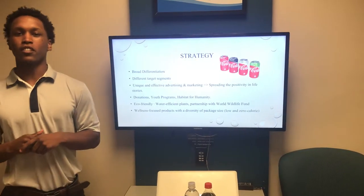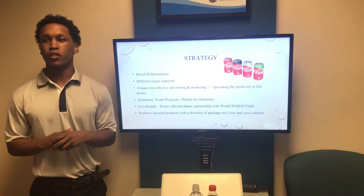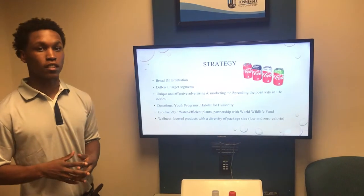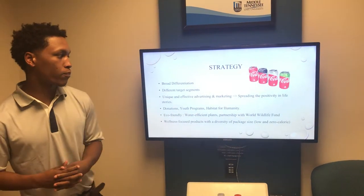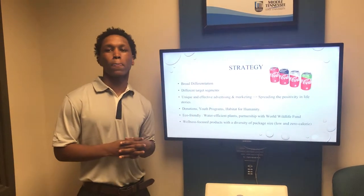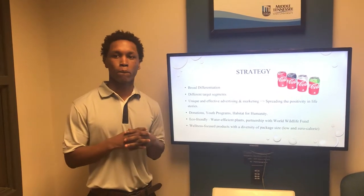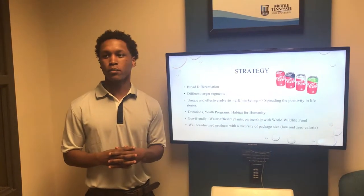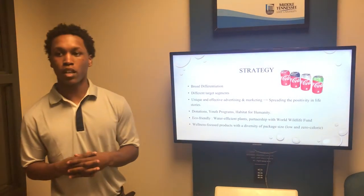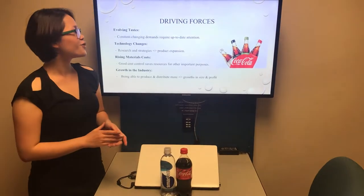Next up is their strategy. They operate under a broad differentiation strategy with many different target segments. They have a very unique and effective advertising and marketing program, which is based around spreading the positivity of life stories. How they do this is by incorporating donations, youth programs, and Habitat for Humanity. They also incorporate eco-friendly products as well as wellness-focused products.